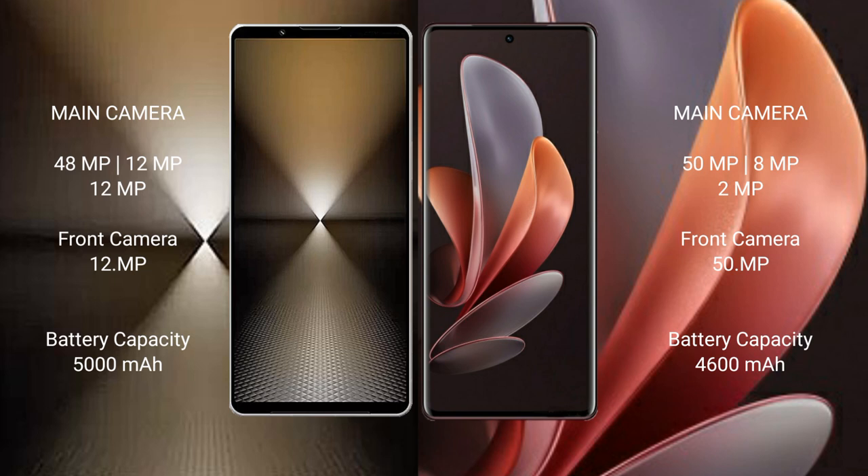Sony Xperia 1 Mark 6 has a 5000mAh battery with 30-watt fast charging support. Vivo V29 has a 4500mAh battery with 80-watt fast charging support.